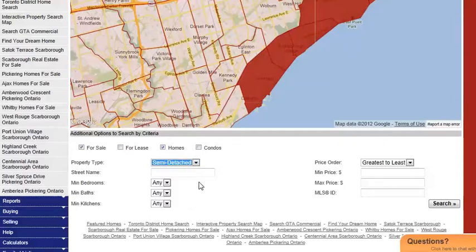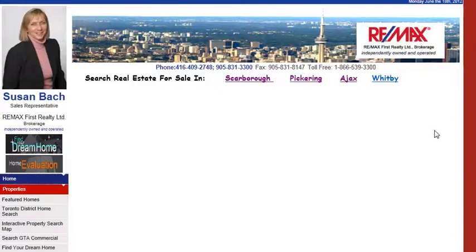And at this drop-down menu here, we'll pull up semi-detached. You can choose number of bedrooms, you can choose your price range as well. And we'll start our search to see how many semi-detached we pull up in this area of Scarborough.